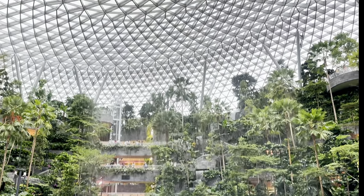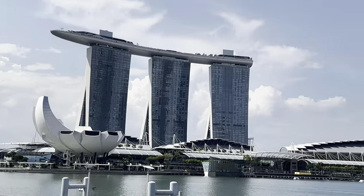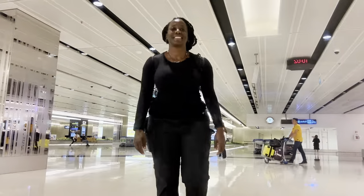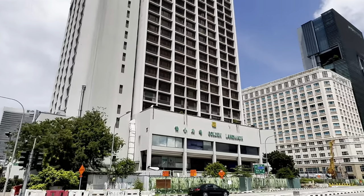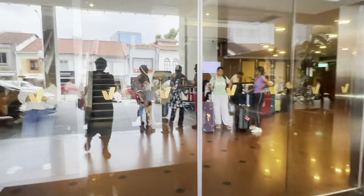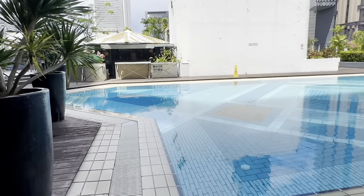From the airport to one of the cleanest cities in the world, this is how you spend three days in Singapore. Day 1 until the end, we are going to have an amazing three days here in Singapore, concluding with everything you need to know before embarking on your journey to Singapore.